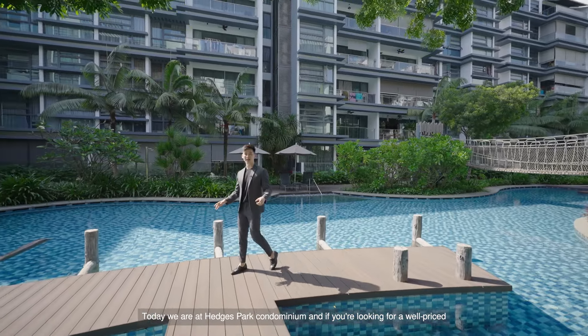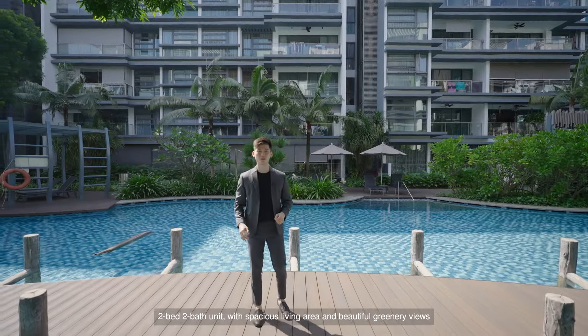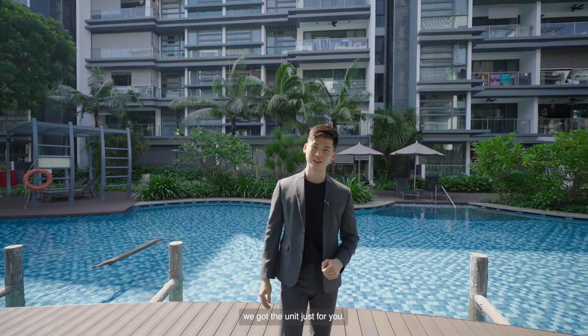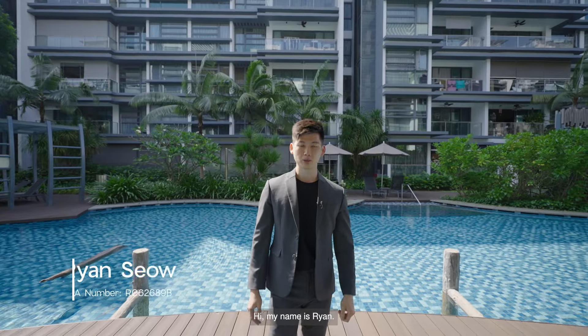Today we are at Hedges Park Condominium. If you're looking for a well-priced two-bed two-bath unit with a spacious living area and beautiful greenery views, we got the unit just for you. My name is Ryan. Welcome to another episode of JNA Unlocked.